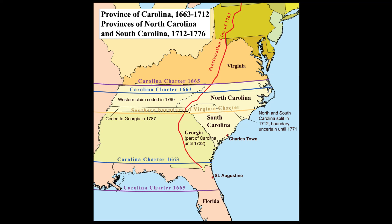Two groups of settlements were planted. One in the north, called the Albemarle Colony, was of people from Virginia. The other in the south, the Carteret Colony, was of people from England who founded Charleston in 1670.